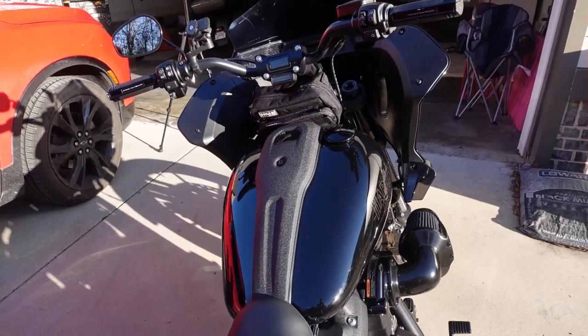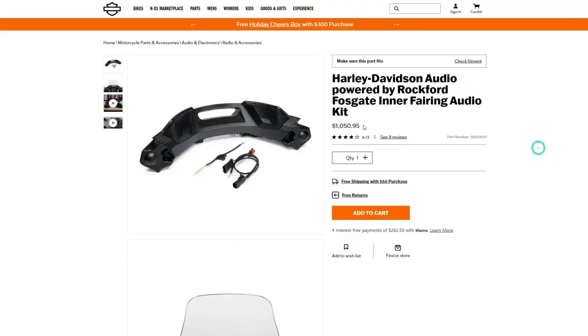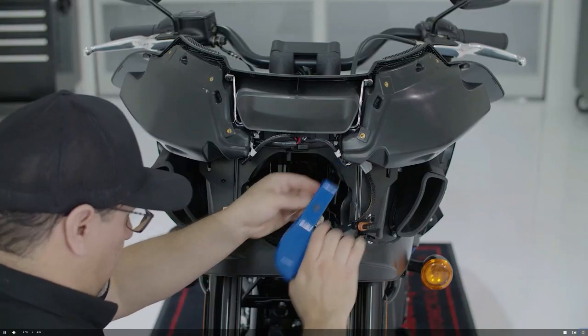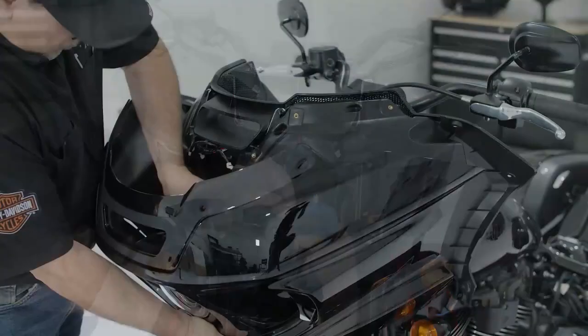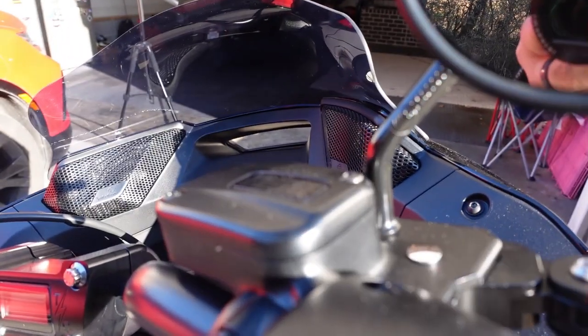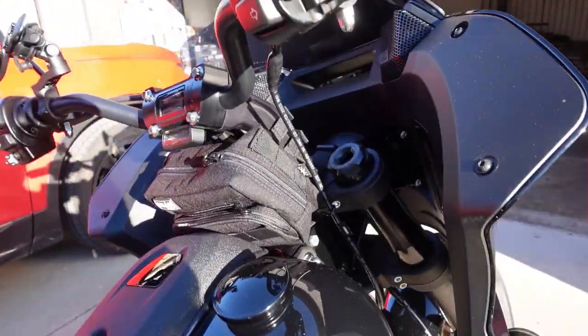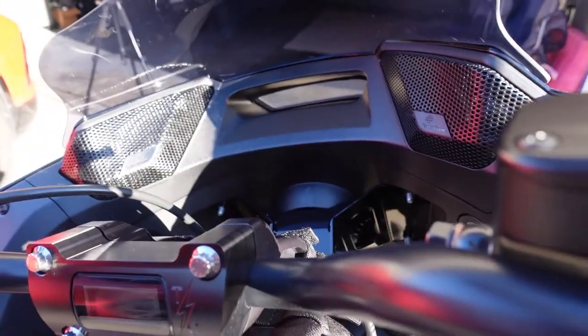Now let's talk about the Rockford Fosgate system for the Lowrider ST. It comes in the box ready to go — everything you need is included for $1,050. You can install it yourself or have a qualified technician do it. The kit is lightweight at around seven pounds and is mostly plug-and-play. The system features two-way speakers with a pair of 5.25-inch woofers and two remote tweeters aimed at the rider's ears. It provides 250 watts of power, and these speakers sound fantastic — I can hear my music with a full-face helmet, at highway speeds, and even over my Tab Performance Zombie baffles, which are loud.